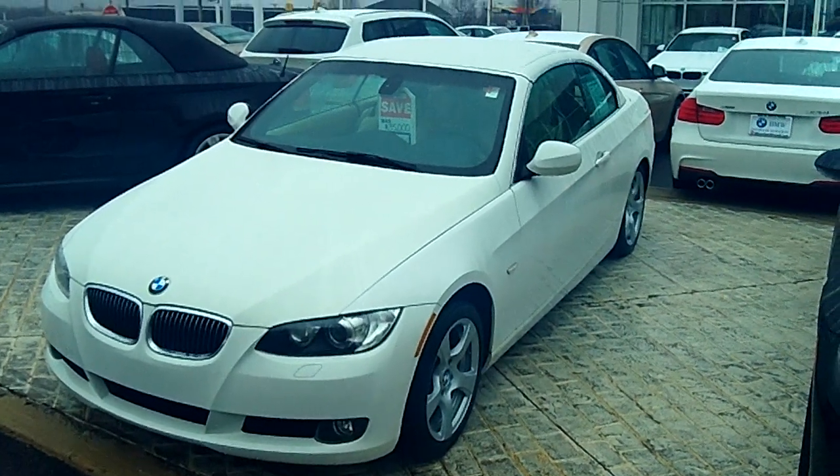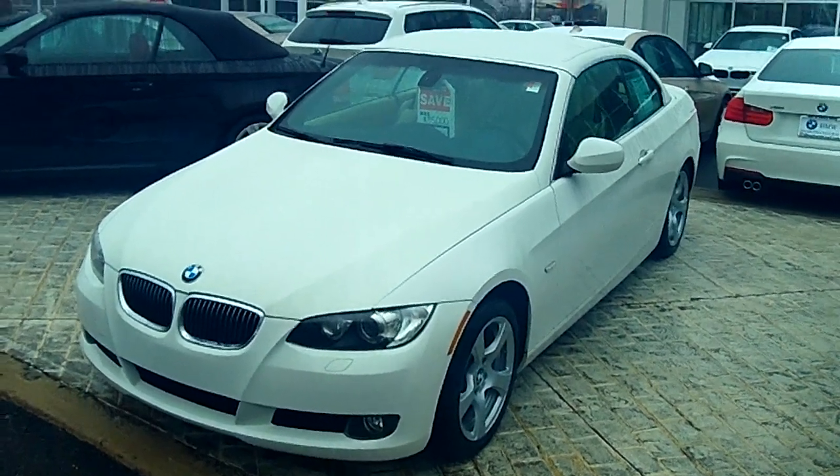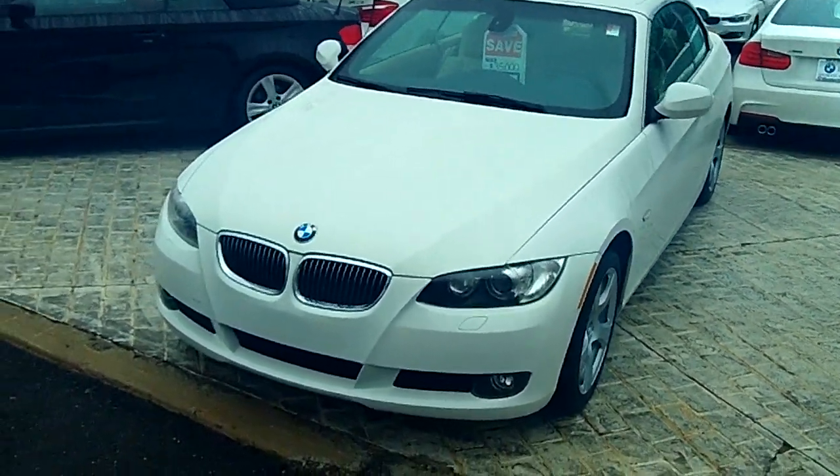Hey Maria, this is Cade Walker from BMW in North Haven. Wanted to shoot you a really quick video. I know we spoke on the phone about this 328 convertible.